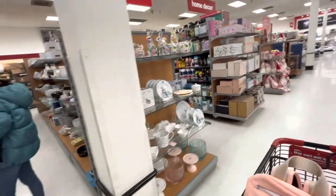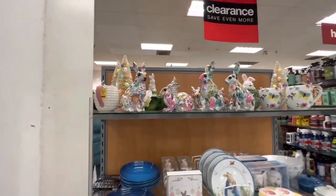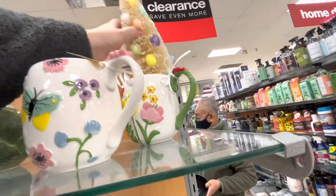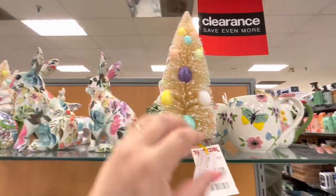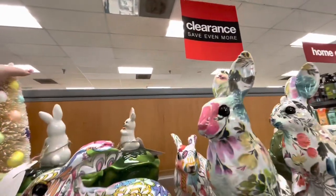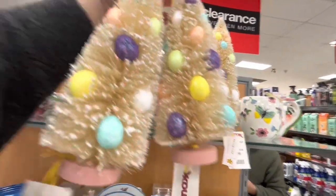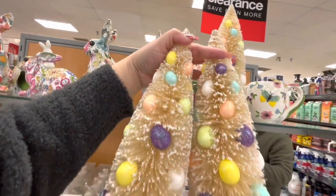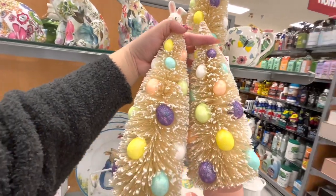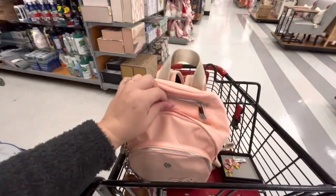Hi friends, welcome back to my channel! We are at TJ Maxx today and I see new Easter items. Look at these bottle brush trees — these are cute, they're only $7.99 and they have little eggs on them. They have three. I know my sister likes these so I'm gonna ask her. I might want one too, not sure, but they're cute — putting two in the cart just in case. Oh, and I'm wearing my Hello Kitty backpack!